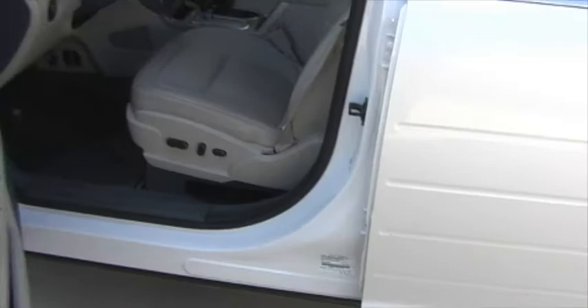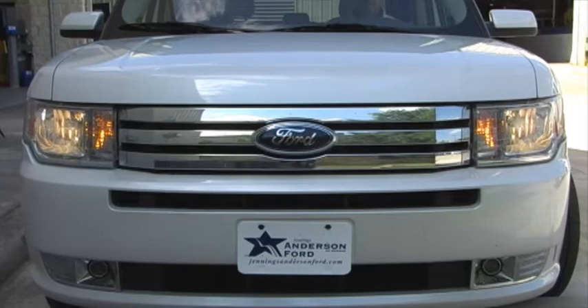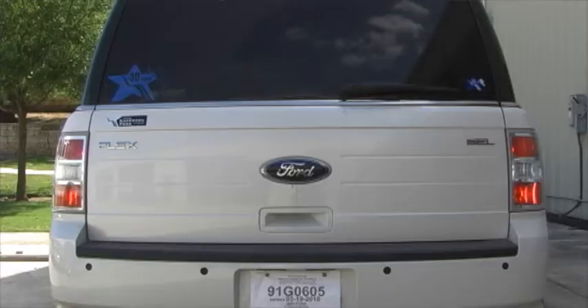We don't often think about lights until they go out, but you don't want that happening at night when you're out on the highway. Check your headlights, taillights, blinkers, and even interior lights to make sure they're functioning properly. Don't hit the road without all of them working.